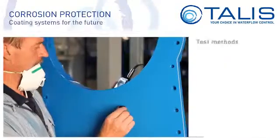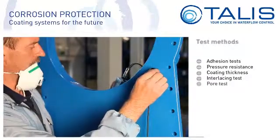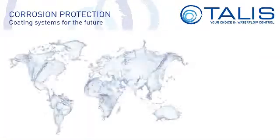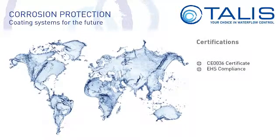We subject our coatings to extensive testing. In this way we ensure high quality corrosion protection for many years to come. The companies in our group are certified in accordance with all kinds of different worldwide standards, which guarantees quality conforming to the highest requirements.